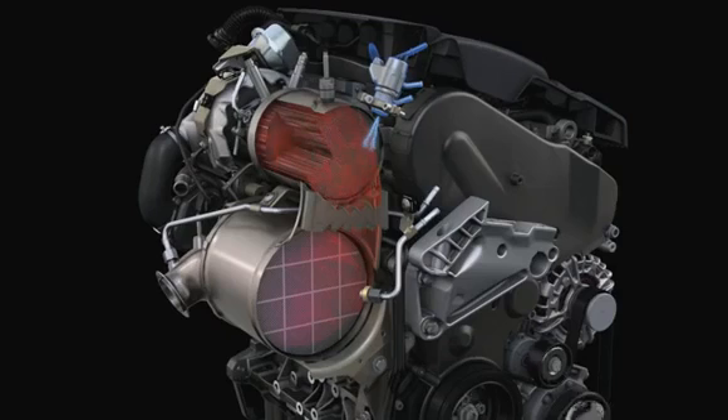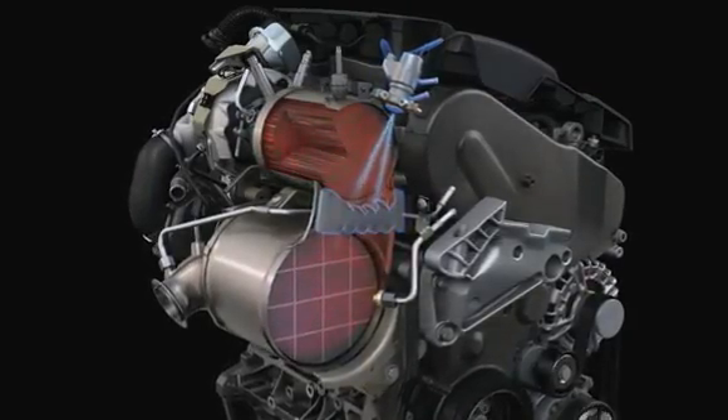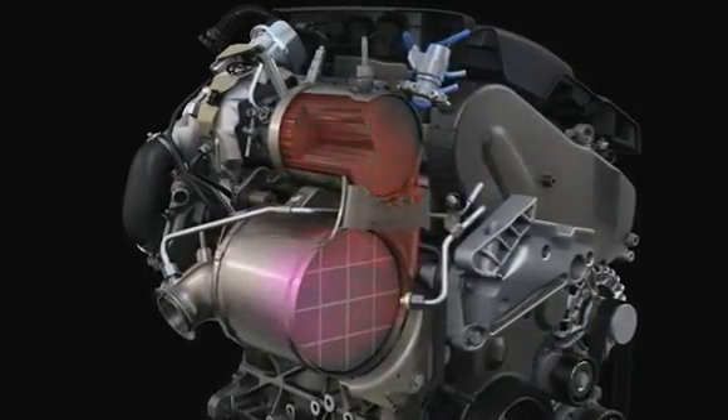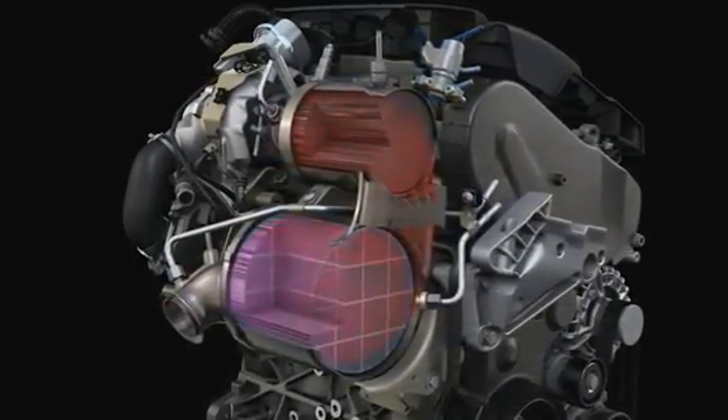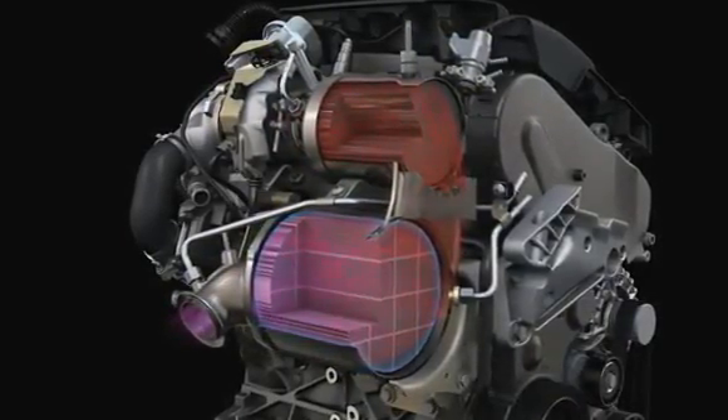The next step mixes the gas with the AdBlue. The aqueous urea solution is injected into the exhaust and swirled and evaporated by the so-called mixer. Thanks to AdBlue, the next level can start working. In a chemical reaction, the SCR catalyst converts nitrogen oxide into non-toxic nitrogen and water.